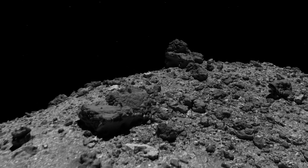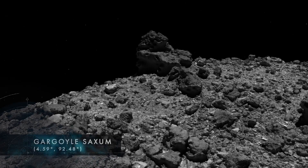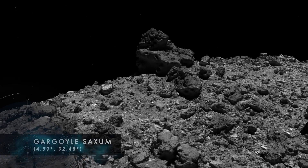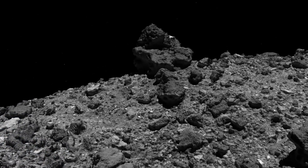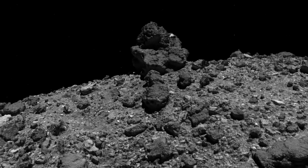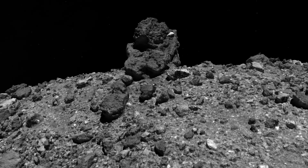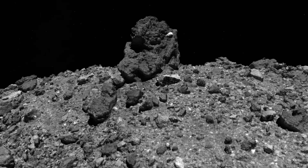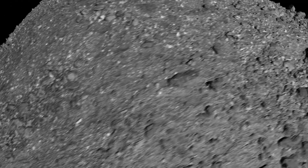Continuing northeast, over the equatorial ridge, we arrive at Gargoyle Saxum. This striking boulder is among the darkest on Bennu, though it clutches a much brighter rock that is about the size of a person. In medieval legends, gargoyles are dragon-like, winged monsters that can breathe fire and guard cathedrals from evil spirits.